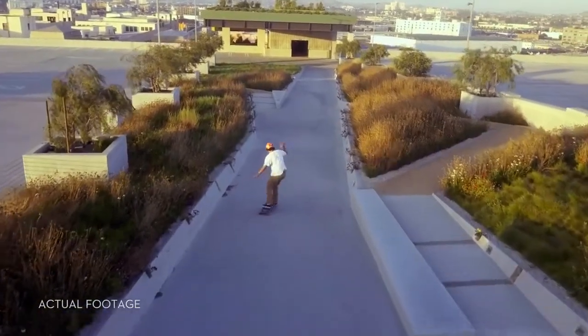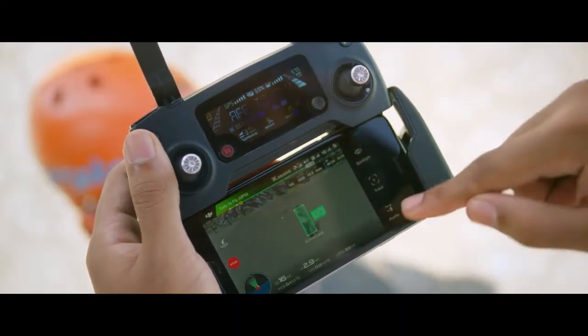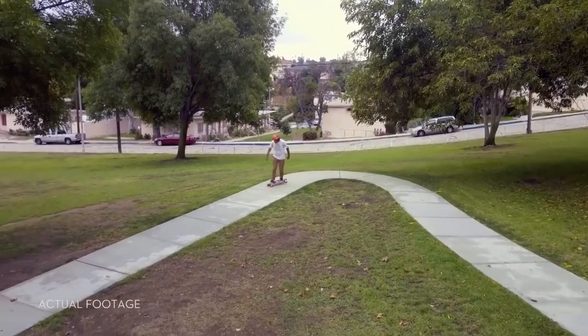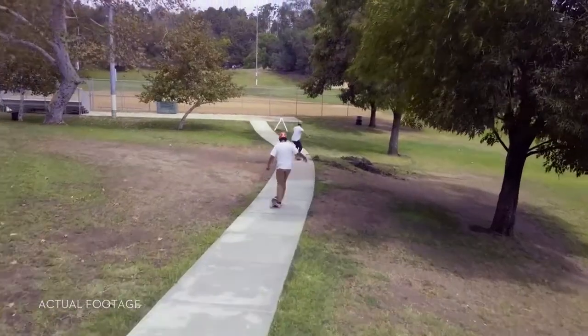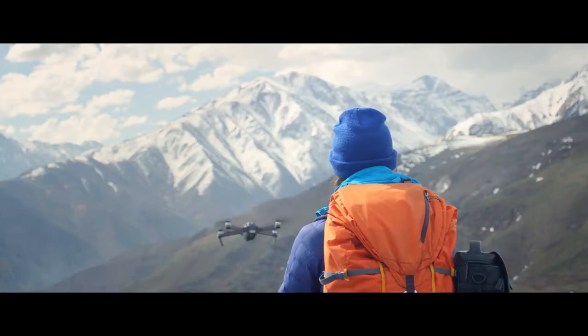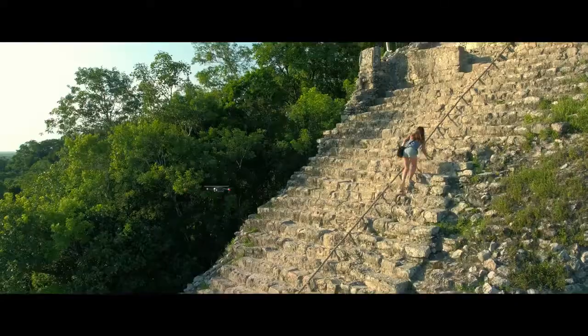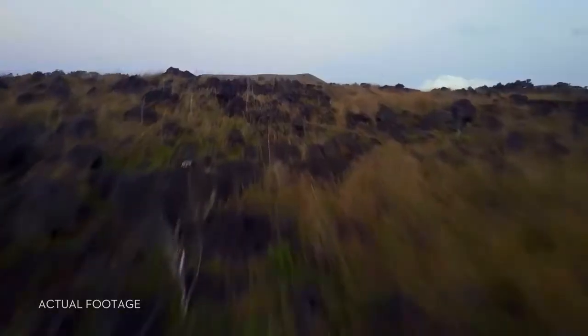Shooting an epic tracking shot of a friend is easy. ActiveTrack technology means it just takes a few taps — not just one kind of tracking shot either. It's got spotlight, profile, and trace. Or use TapFly to tap and fly. Terrain Follow mode keeps the Mavic at a height you define as the ground rises, so you can focus on your shot, not your height.